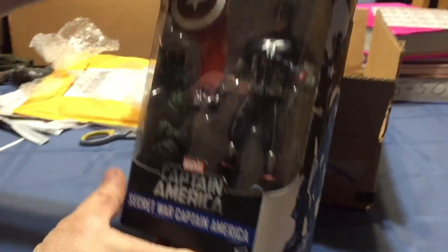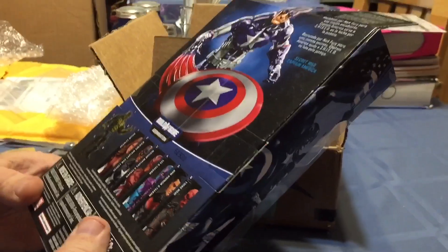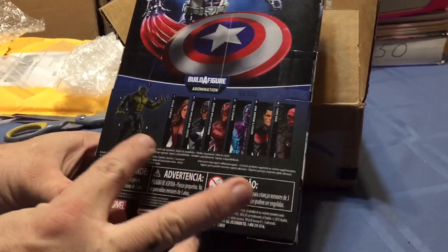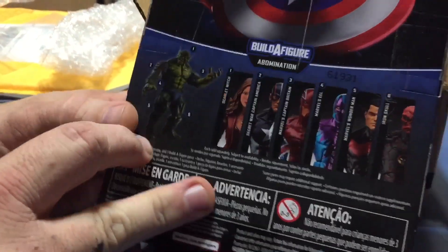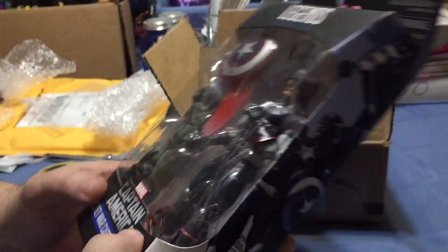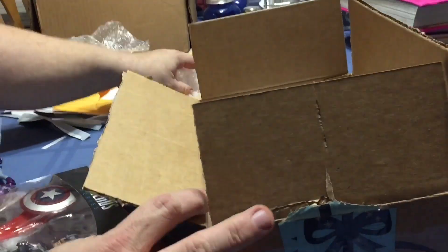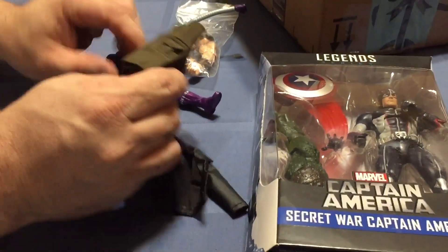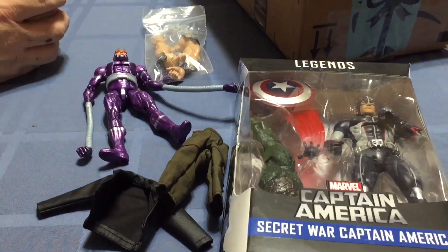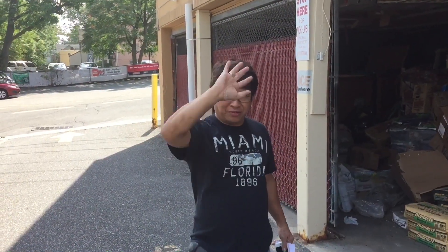Next up is a very dusty box — Secret Wars Captain America. I got this for the arm piece for Abomination, because I was missing that arm, and now I'm not. So yeah, a bunch of neat stuff today. I'm gonna get my Cable figure back together. I hope everybody has a grand week, and I will catch you later. Bye!